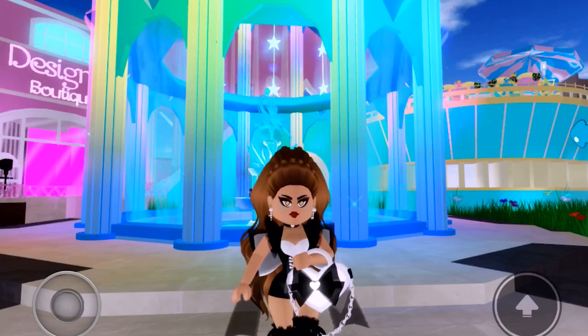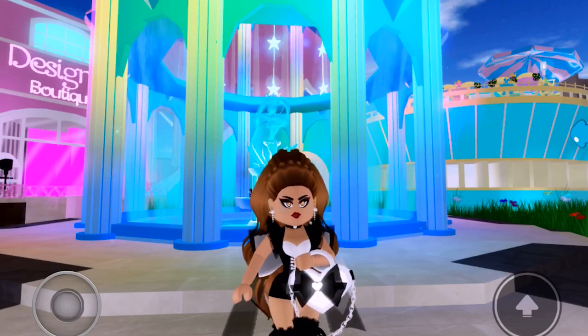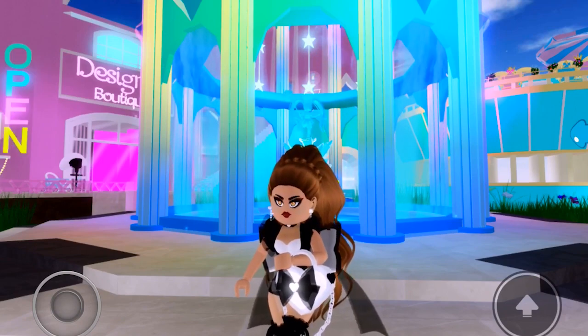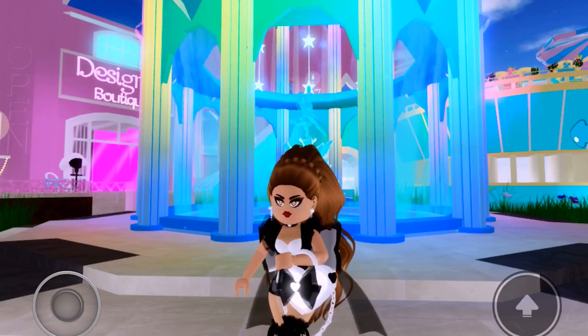Hello gamers! As you all know from my previous videos, there are loads of new accessories and they all look amazing — I'm actually wearing some of them right now. There are also lots of outfit hacks to go with them, so I thought I'd show you all some of them.